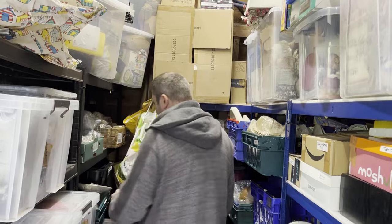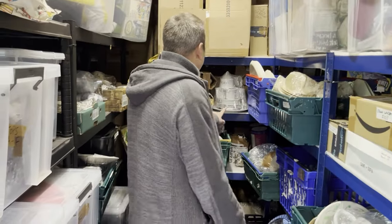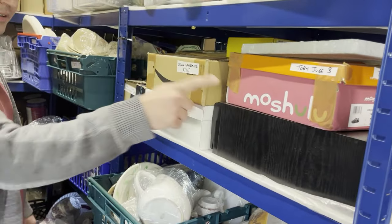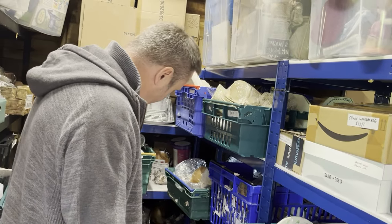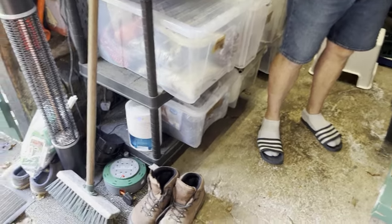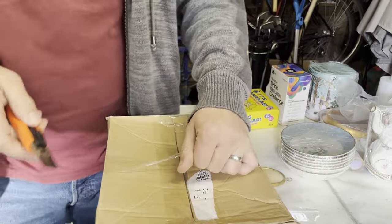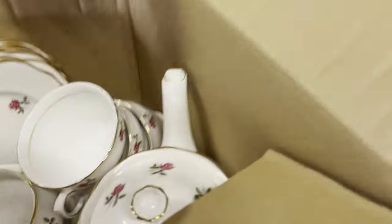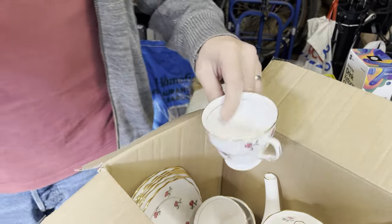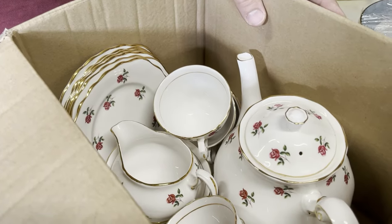Next, a 21-piece tea set — vintage coal cloth fragrance. It includes teacups, saucers, milk jug, sugar bowl, and side plates. That cost £4.03 and sold within a week for £49.99.